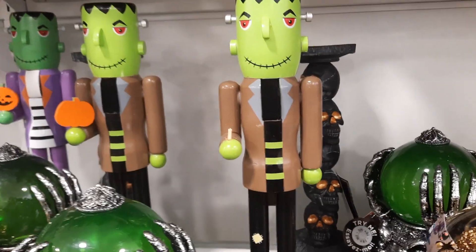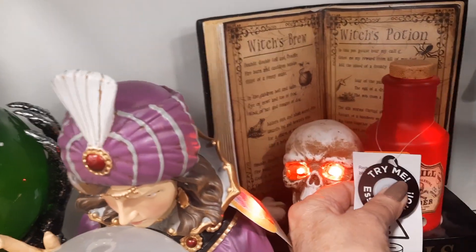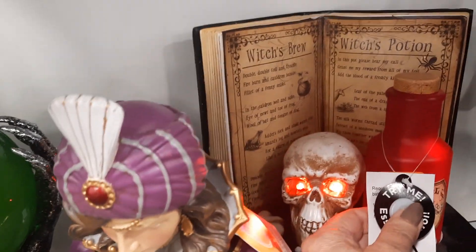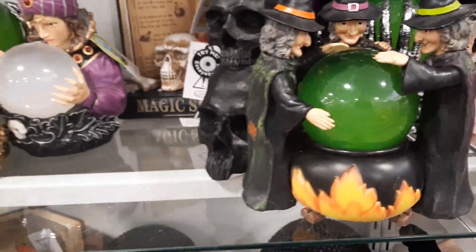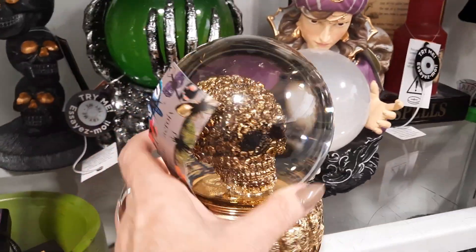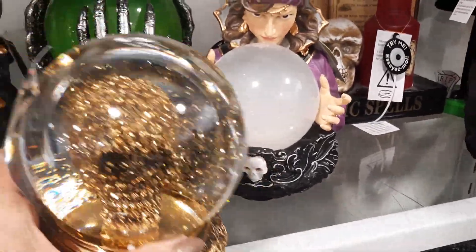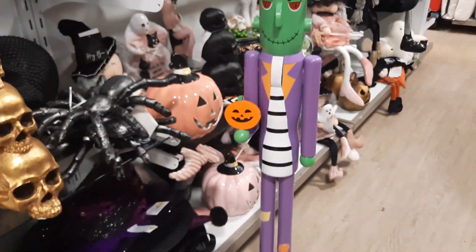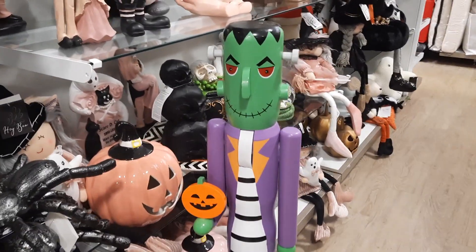And they have the nutcracker Frankensteins here. I know everybody's been wanting those. And we got our potion book. Wow, the nutcrackers — this is so cool. Oh, that's neat too. Let's see what this one does. I don't know if this one does anything or not — I don't think it does. Look at this huge nutcracker. It's a giant one — it's like three and a half feet tall.